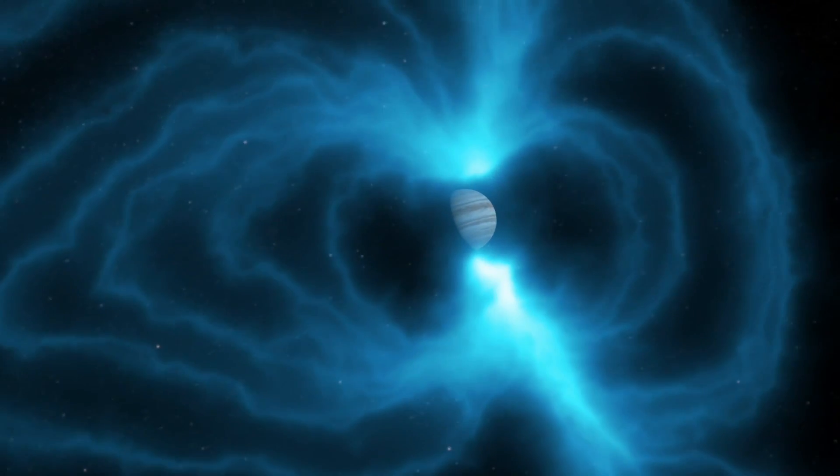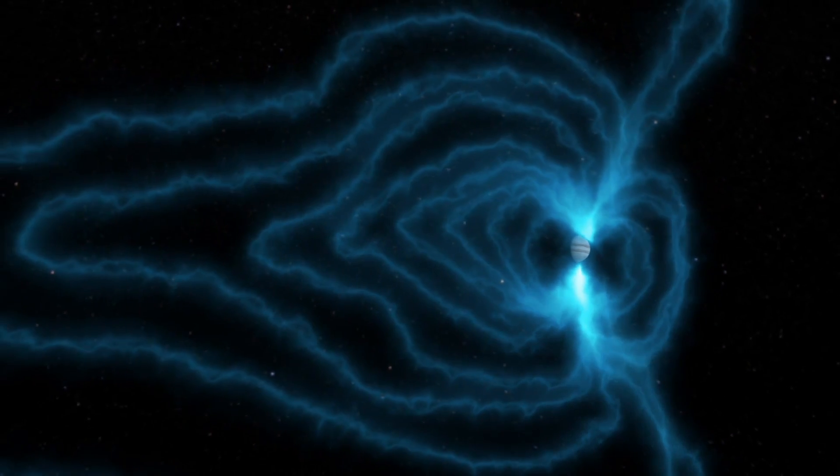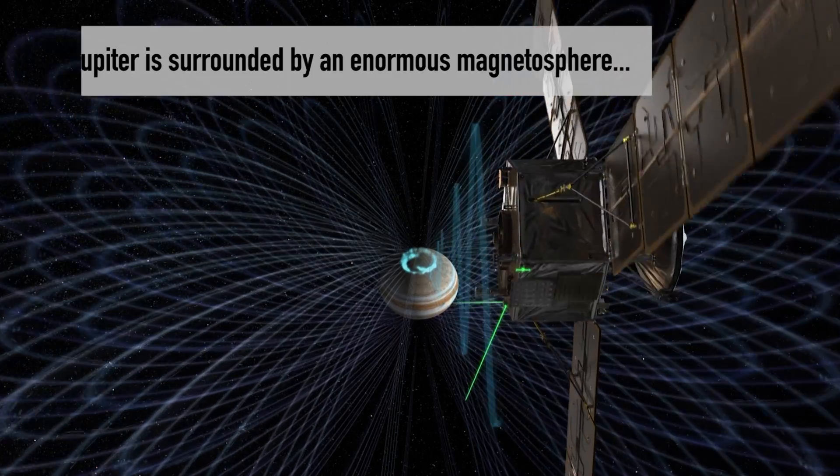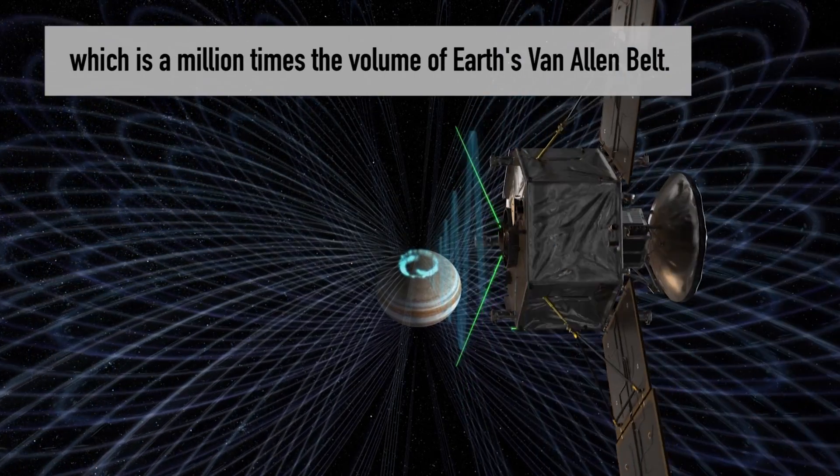If you wanted to pick, aside from the sun, the scariest environment we know of to send a spacecraft to, Jupiter would be the place to go. Jupiter has this gigantic magnetic field which traps a lot of charged particles that get accelerated along the magnetic field lines.